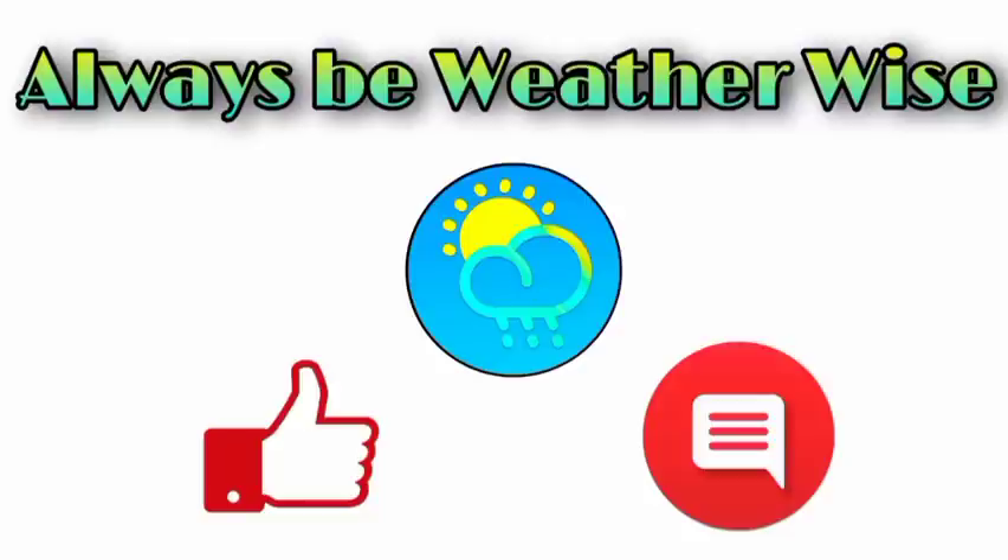That is pretty much it for this update, and I hope that you found it to be quite informative. If you have any questions, feel free to leave them down in the comments — I will respond as best and as soon as I can. And remember to always be weather-wise.